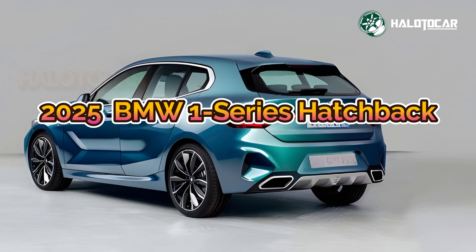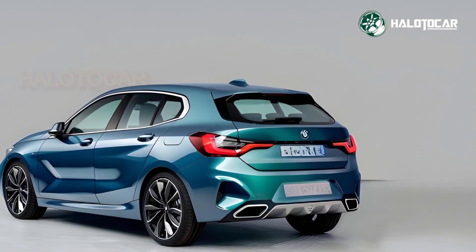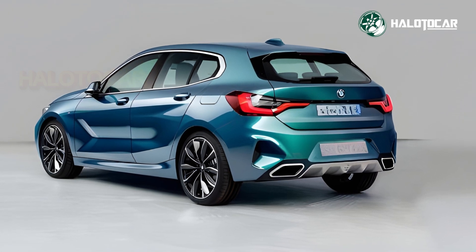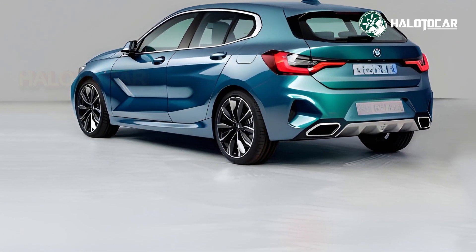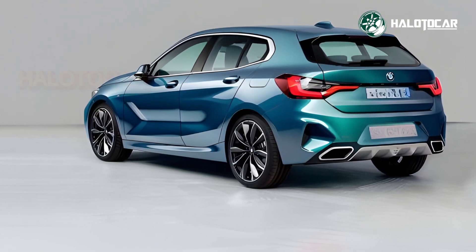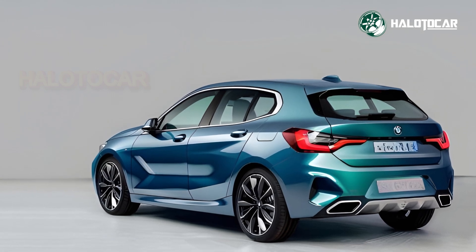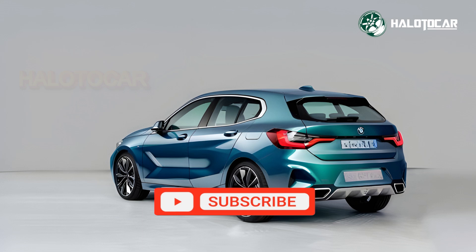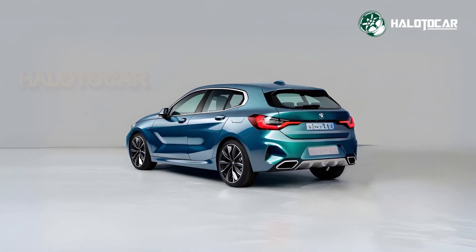The new BMW hatchback is nimble, creative, and powerful. The 2025 BMW 1 Series Hatchback stands out with a strong grille, LED headlights, and sculpted lines. Small and athletic, it looks and feels agile — everything on this hatchback is aerodynamic and performance oriented.